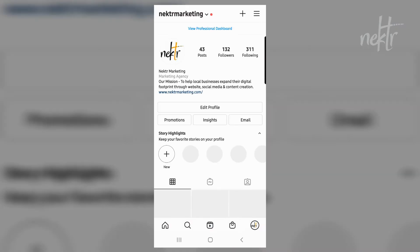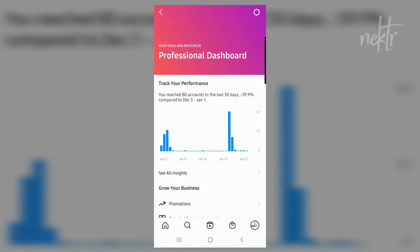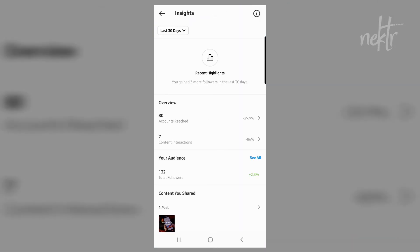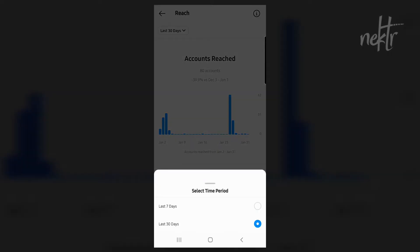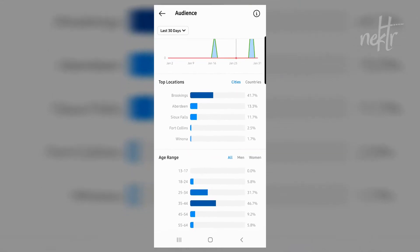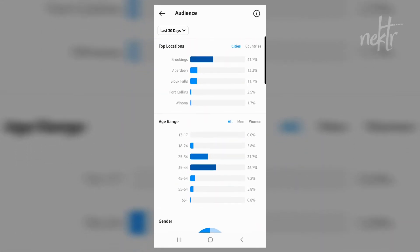Some of the things that we like in it is that you can go into the insights section and you can see the accounts reached, content interactions, and total followers. And then you can also drill into who's looking at this — what geographic region they're in, what age range they're in, and what gender they are.